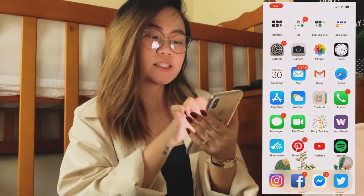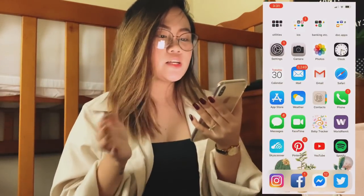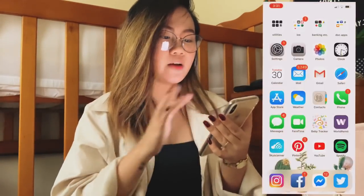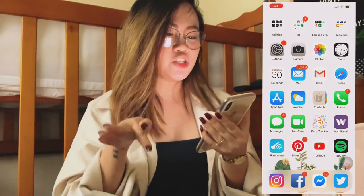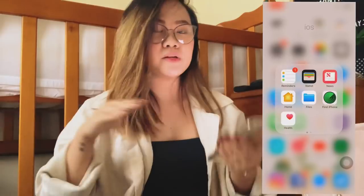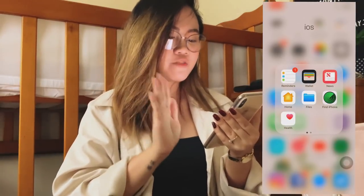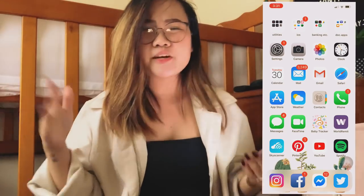So I have these utilities. These are the apps that come with the iPhone when you buy it — they're already on the phone. So voice memos, compass, measure, watch, stocks, calculator. The next folder also has built-in iPhone apps, but I separated them into a folder because they're more on the black side. So in iOS: reminders, wallet, news, home, files, find iPhone, health, Apple Store, maps, and music. Pretty much straightforward.